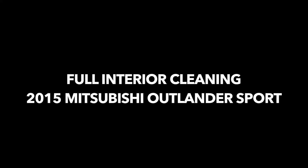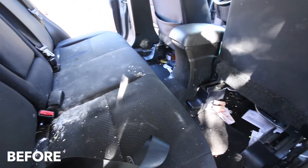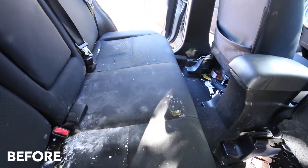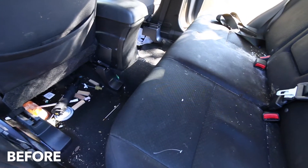In this video we have a full interior cleaning on a 2015 Mitsubishi Outlander Sport, and let me tell you the before is as great as it's gonna get. There's just about anything you can think of in this interior: white stains — I'm not gonna ask what it is — food stains, beverage spills, toys, crumbs, makeup, and grease.